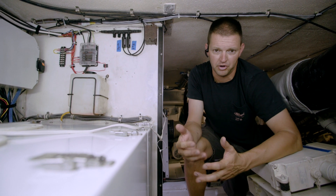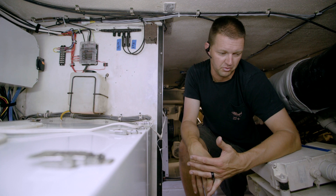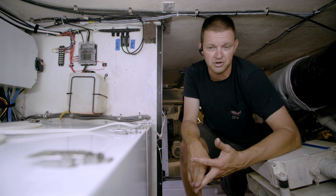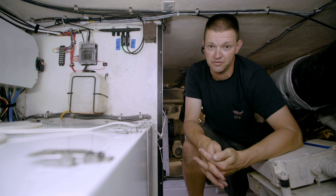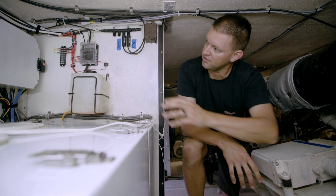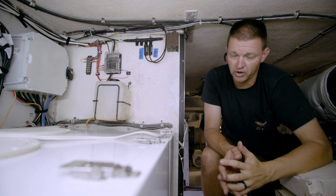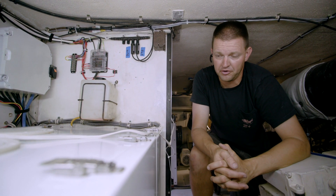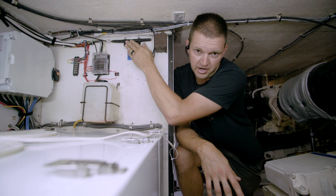Different engines put out different information, but this one puts out temperature, fuel pressure, fuel burn, oil pressure, oil temp — basically a ton of information. We have these two black wires run up and connect — one connects to each engine. It's just a two-wire interface to each engine, pretty simple. Then these devices plug into this four-port NMEA 2000 bus right here.